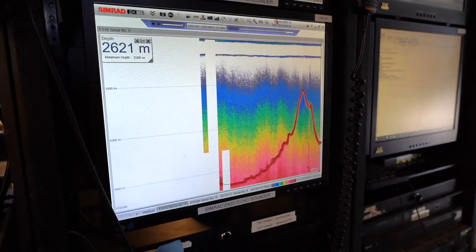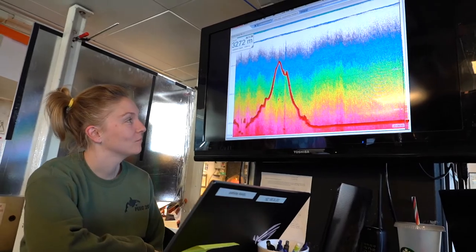Using the ship's echo sounder, we profiled and confirmed eight seamounts, four of which are newly discovered.